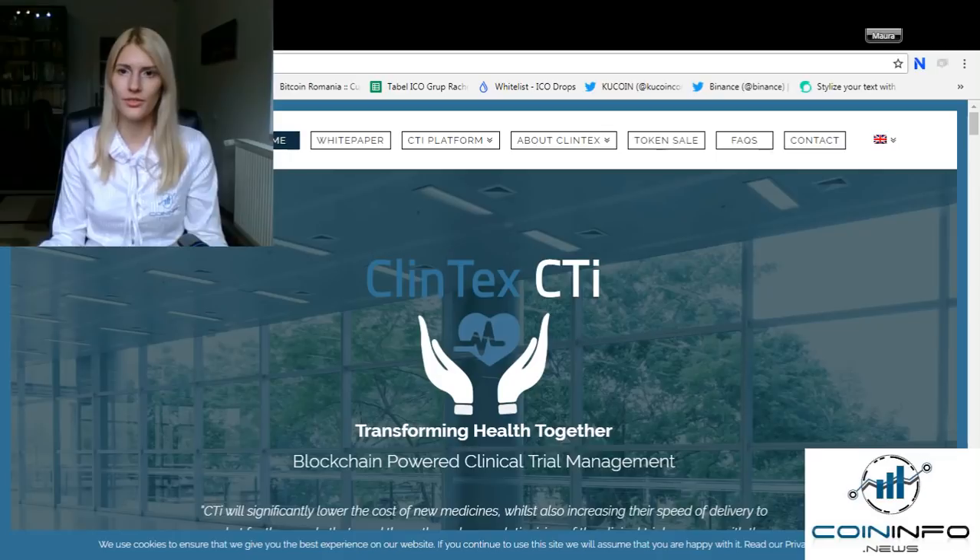Clintex will launch their own native token CLX in Q4 2018, which will have multiple utilities in the CTI platform, each rolled out in line with the phasing outlined in the roadmap. The CLX token will be ERC20 running on the Ethereum blockchain. The team behind this product combines top talent, extensive experience, and leading thinkers from the pharmaceutical and clinical trial industry with software, blockchain, and data analytics expertise.